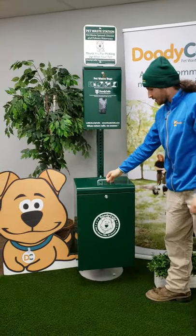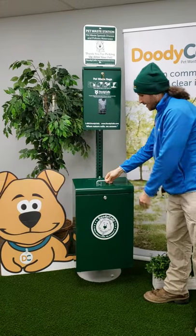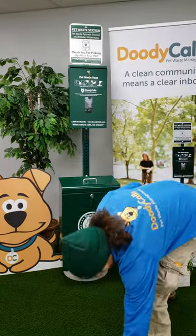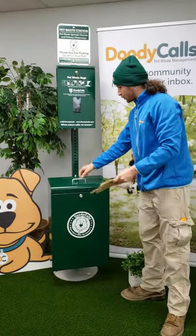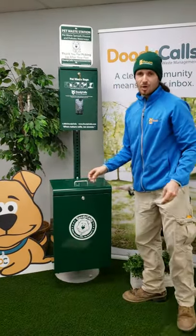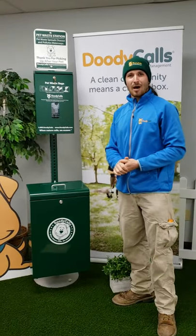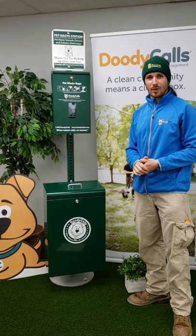We have the mailbox-style Admiral bin right here, which is meant to keep large objects out if somebody was trying to throw away trash that doesn't belong in these bins. It keeps odor, insects, and what we like to call poop soup out during the hot summer months.